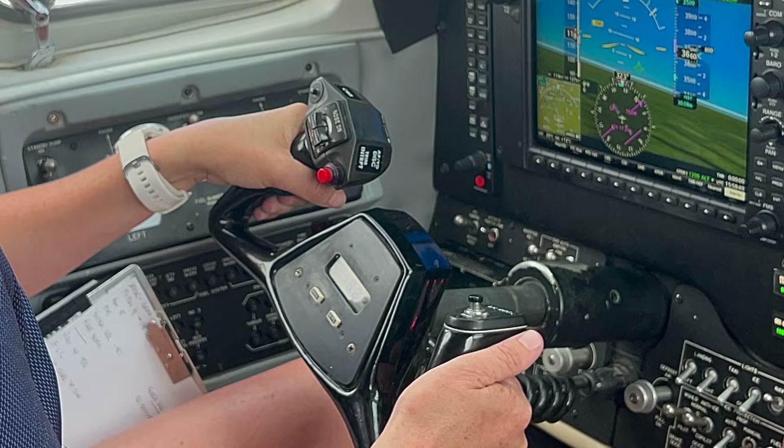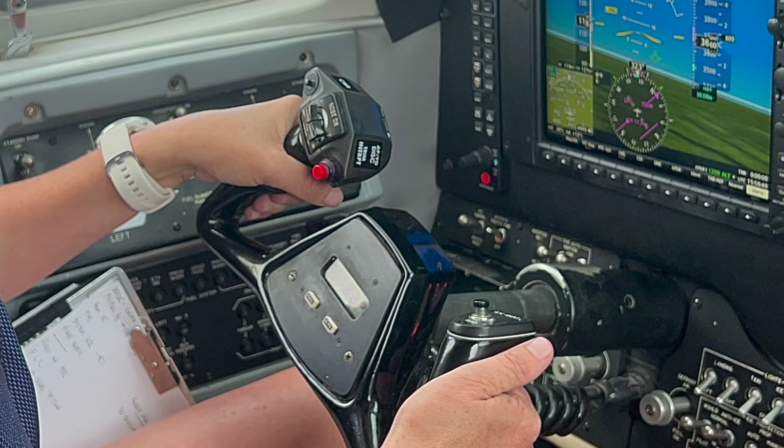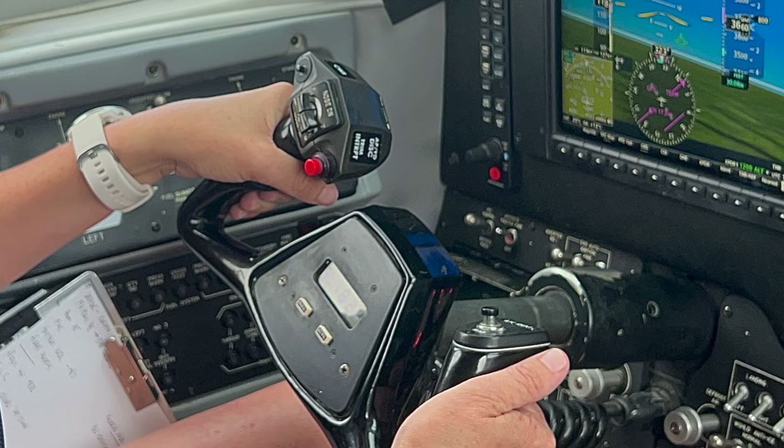At any point you could deactivate the system. If the autoland is engaged either on its own or by the pilot, you could disengage it. In any mode you can disengage the autoland system — via the autopilot disconnect button — and there are also some features on the displays as well.